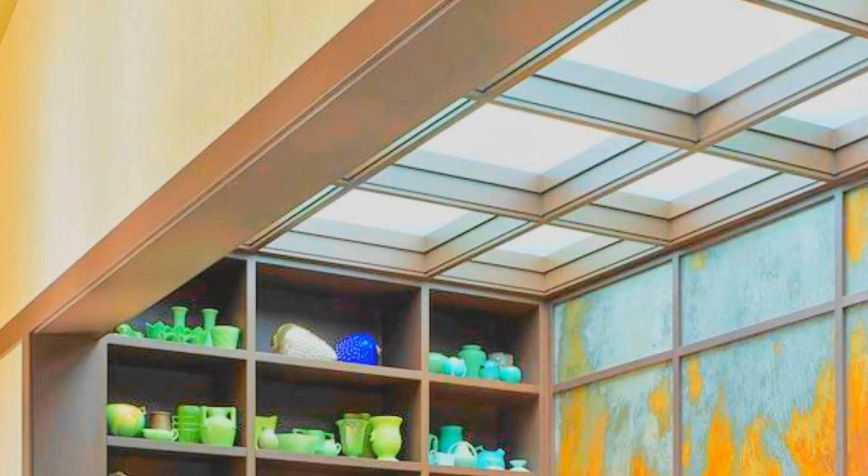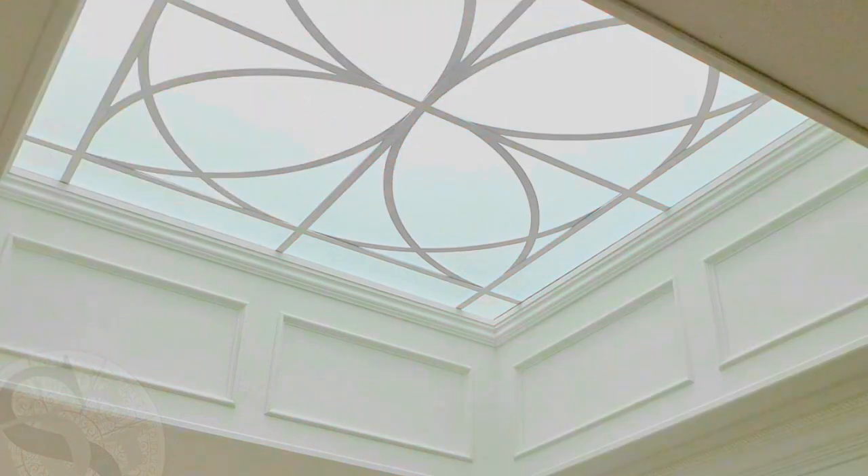When it comes to aesthetics, skylight shades come in a variety of styles, materials, and colors to complement any interior design. They can transform harsh, direct sunlight into a soft, diffused glow that creates a warm and inviting atmosphere. Furthermore, these shades can be customized to match your decor, ensuring they seamlessly integrate into your home or office environment.